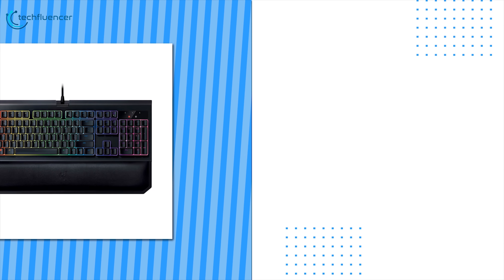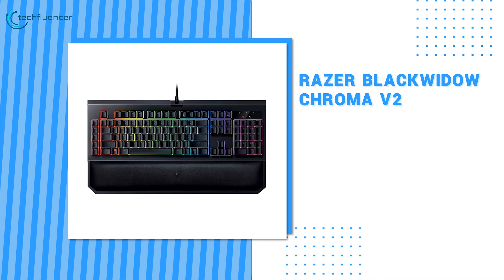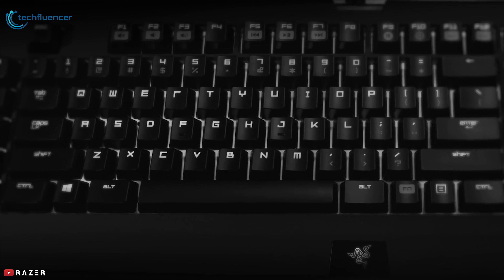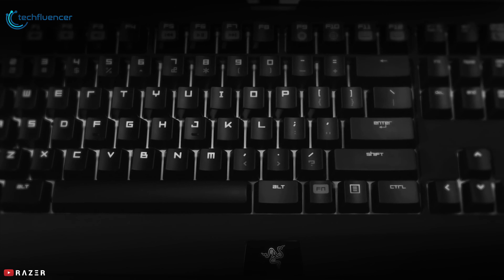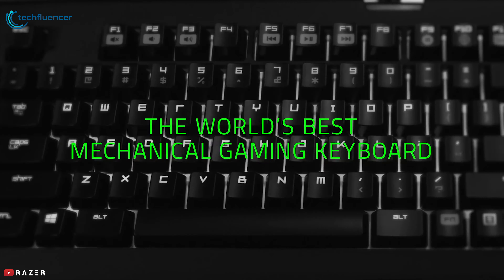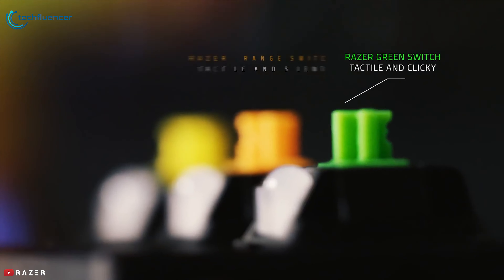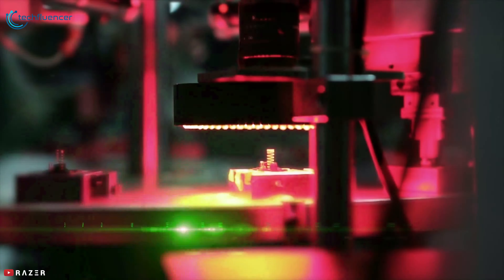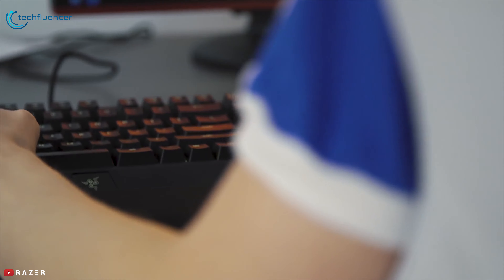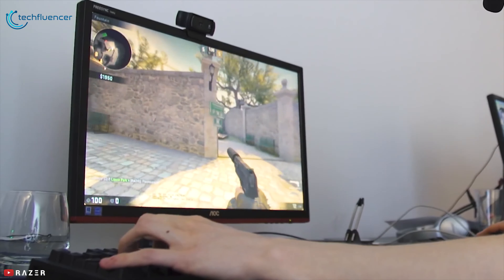Coming in at number 3, we have the Razer BlackWidow Chroma V2. The BlackWidow Chroma V2 is Razer's flagship mechanical gaming keyboard that features 3 mechanical switch variations, macro keys, and ultimate comfortable gaming for hours. With its high-level Razer mechanical switches, this gaming keyboard is incredibly responsive and fast, making it perfect for high-performance gaming. The anti-ghosting technology keeps up with the quick gameplay, registering up to 10 commands at a time.